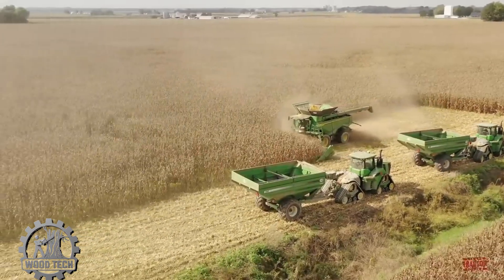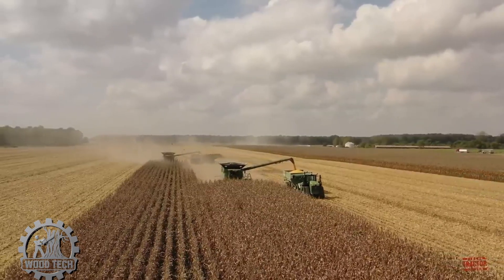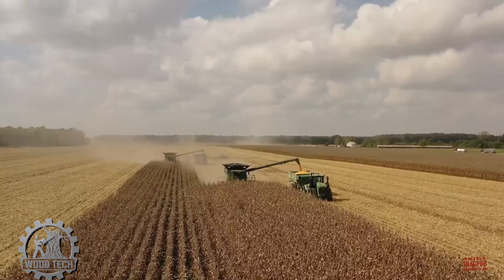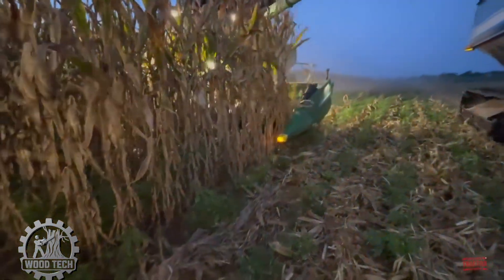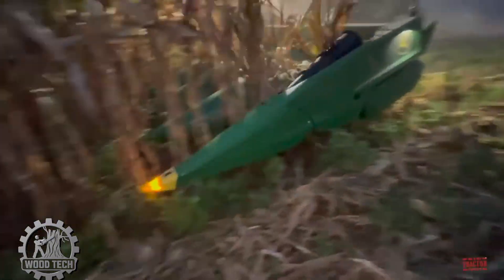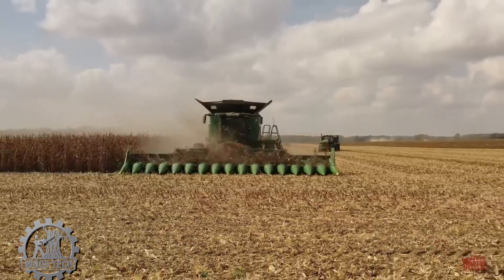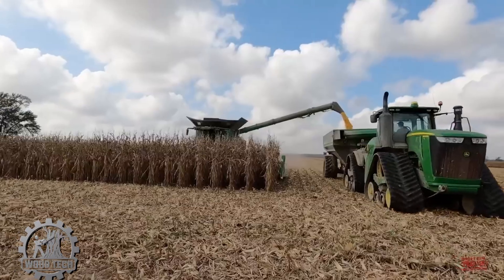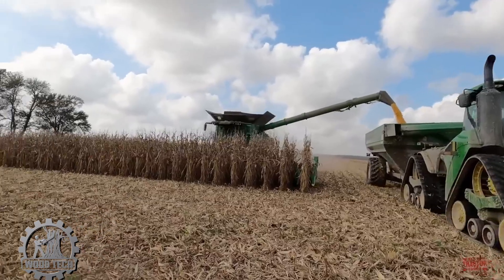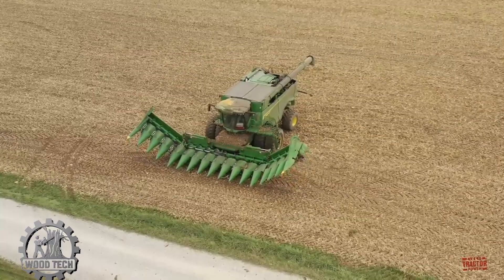A close-up of the corn harvesting process, where modern technology and machinery are used for efficient extraction. As the vehicle passes, the corn stalks are precisely and quickly cut. After each pass, the area is left extremely clean and tidy. The machines not only harvest the corn, but also clear the area, removing any excess parts like leaves, roots, and leftover stalks. This process saves time and labor, while also maintaining a neat appearance for the harvested land, preparing it for the next stages of agricultural production.